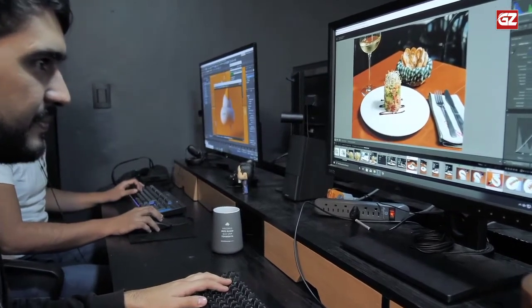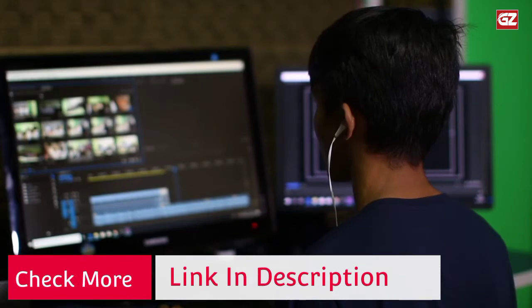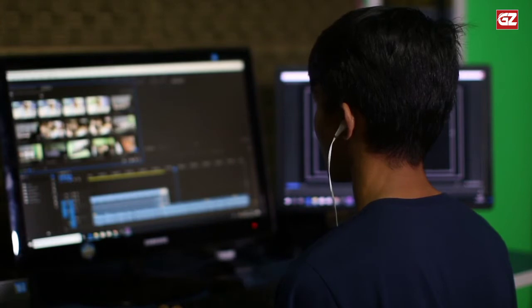You can swivel, tilt, and rotate the Huonuo dual monitor stand until you find the perfect position for your monitors. The only drawback is that if your desk is right up against the wall, it might be a bit challenging to fit this dual monitor arm.